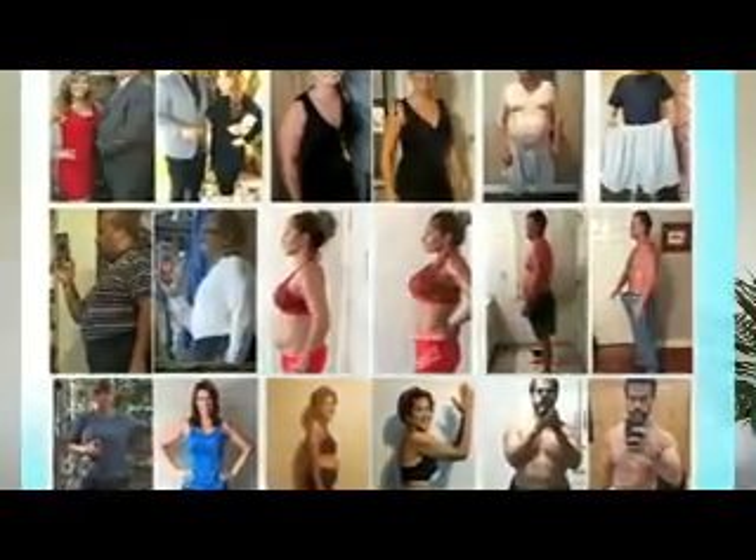I promise. Again, just hit the link below this video and join me in building a happier, healthier you.